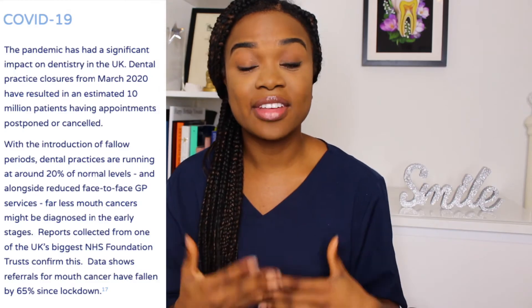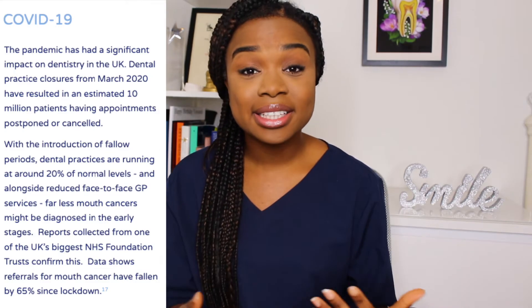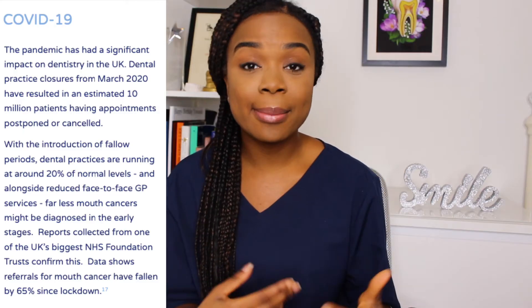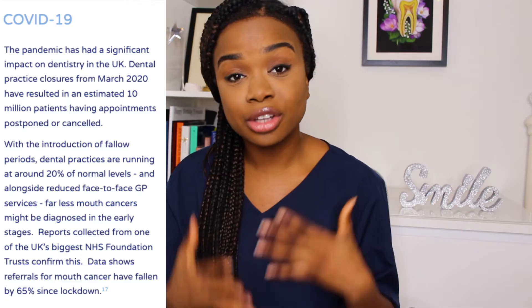Due to the current situation with COVID and lockdown, a lot of people haven't been able to get their regular six-month checkup with their dentist, so routine checkups aren't happening as frequently and oral cancer can go undiagnosed.